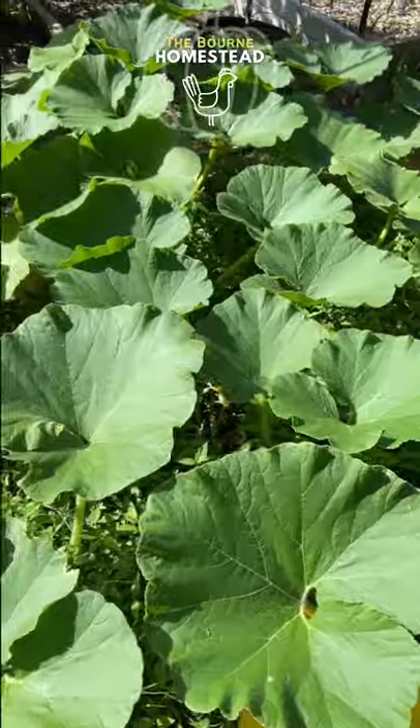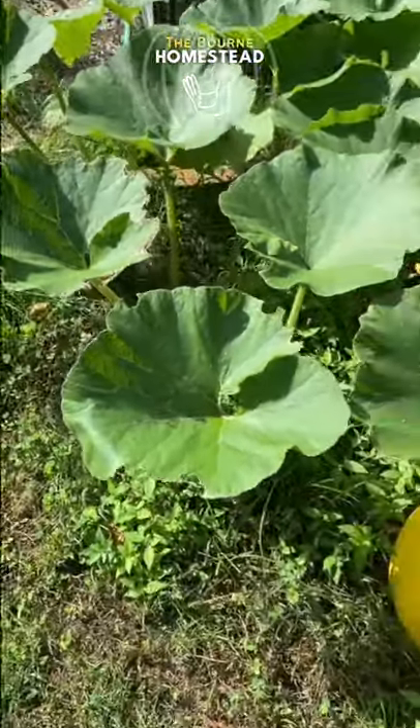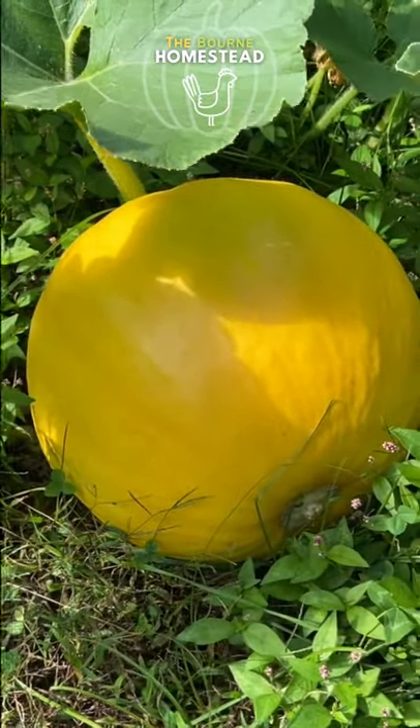I really like this plant. The leaves on it — I've had no issues with powdery mildew yet, and all the leaves look really good. So we look forward to seeing how big the State Fair Winter Pumpkin gets.